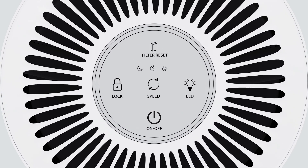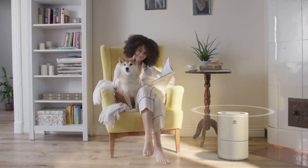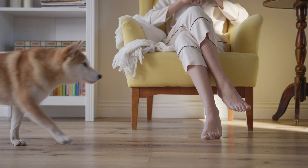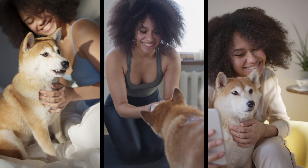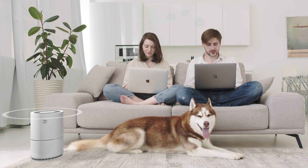WBM Smart Air Purifier improves air quality in your life. WBM Smart Air Purifier cares about your health, and our air purifiers are designed to keep the air in your home always clean and allergen free, the air quality always fresh and healthy.